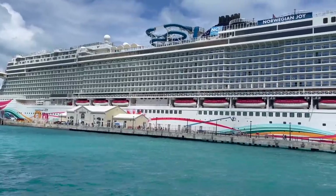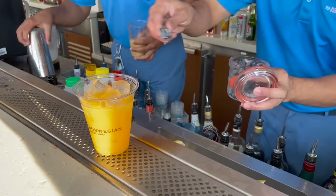Cruising is a great way to have an affordable vacation, but a bit of planning in advance is the best way to save money and manage your cruise budget.